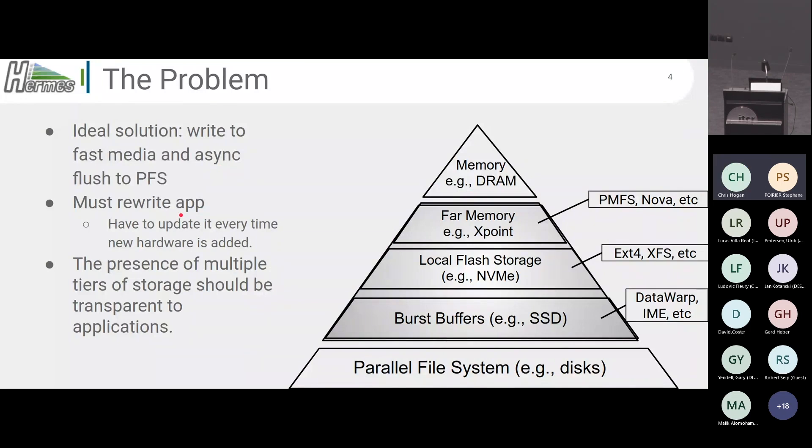To get to that solution, you have to rewrite your app. Moreover, you have to update that application every time new hardware is added to your cluster, or every time you want to run it on a different machine — which is, of course, unsustainable. So the idea of Hermes is: let's make use of all of this extra storage that we have, and let's do it completely transparently to applications so that people don't even need to know anything about it.